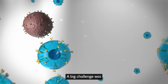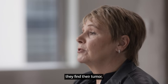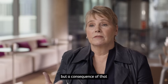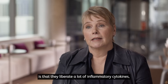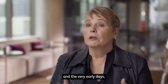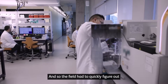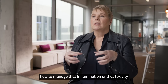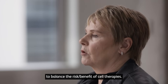A big challenge was: you put all these T-cells in a patient, they're highly active, they find the tumor, they get all jazzed up and they kill the tumor. But a consequence of that is that they liberate a lot of inflammatory cytokines, which cause some toxicity in the patients. In the very early days that was a very high risk, and the field had to quickly figure out how to manage that inflammation and toxicity to balance the risk-benefit of cell therapies.